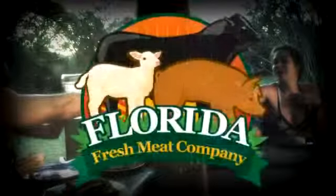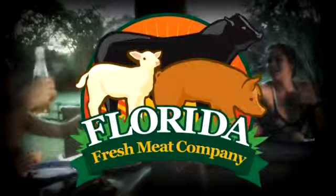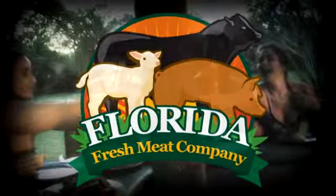All right, we got burgers! You know, I love it when I have people that are hesitant, and I know I have the quality, and then when they try it, they know it's real.